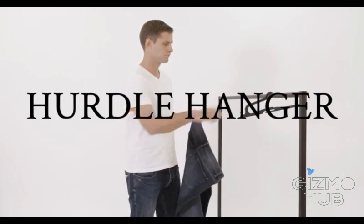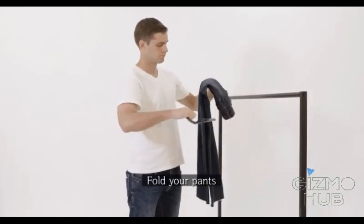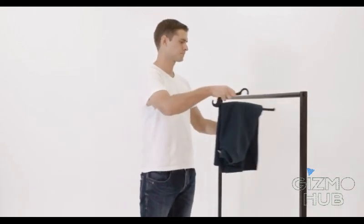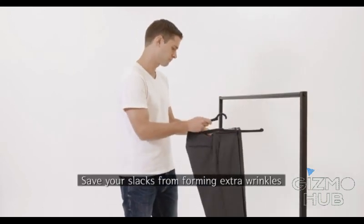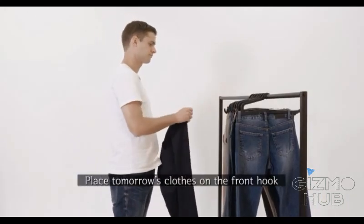How to use the Hurdle Hanger: hook your pants, fold your pants, knit wear on the arm, save your slacks from forming extra wrinkles, and place tomorrow's clothes on the front hook.